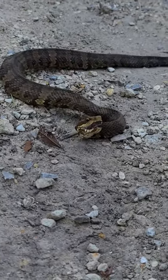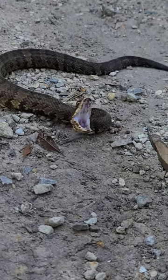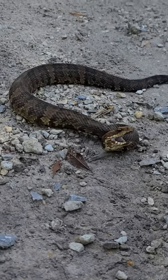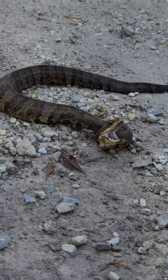He ain't playing. Move the stick — he moved that time. He's waiting for a frog. Bam!